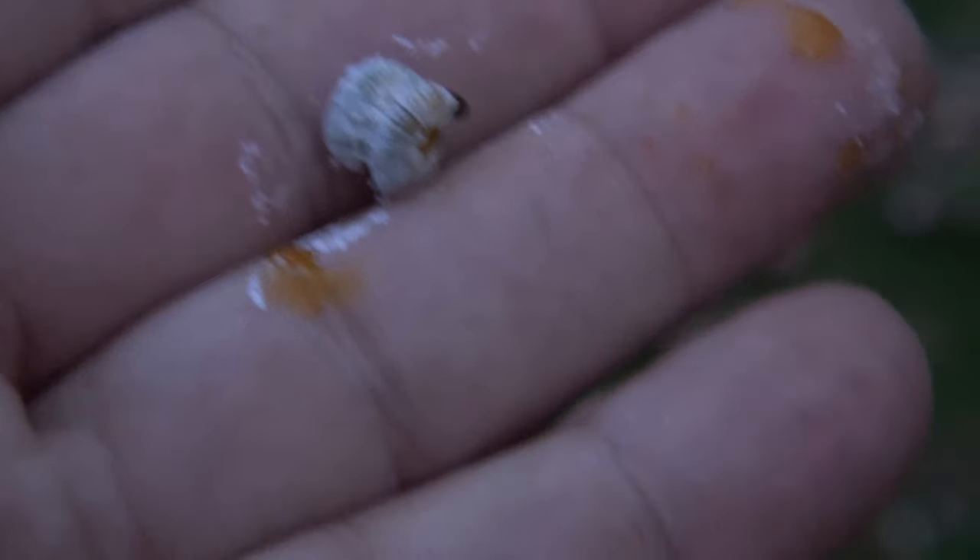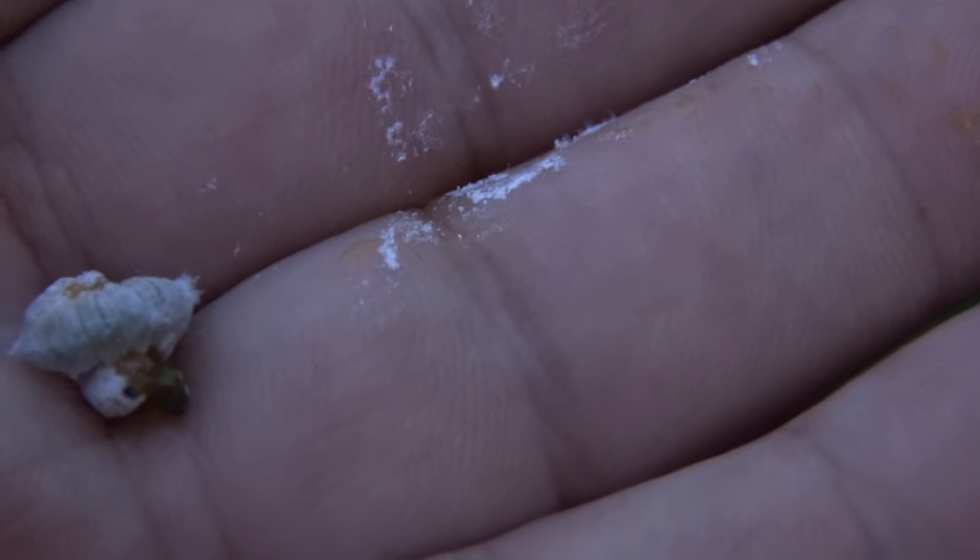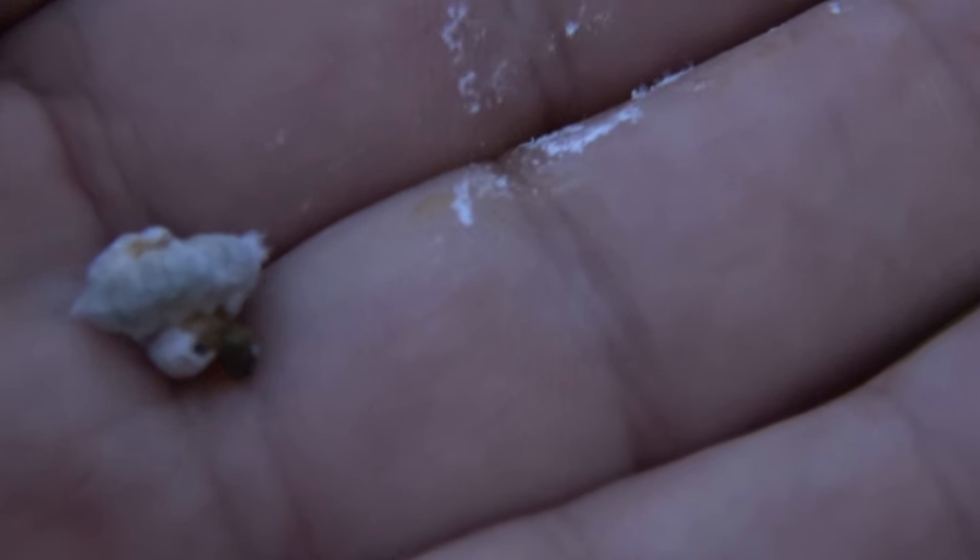Look at it — it pooped on me. It curls up. I've never seen anything like this. But they go from one tree to another. They literally finish off one tree and then they go right to the next.